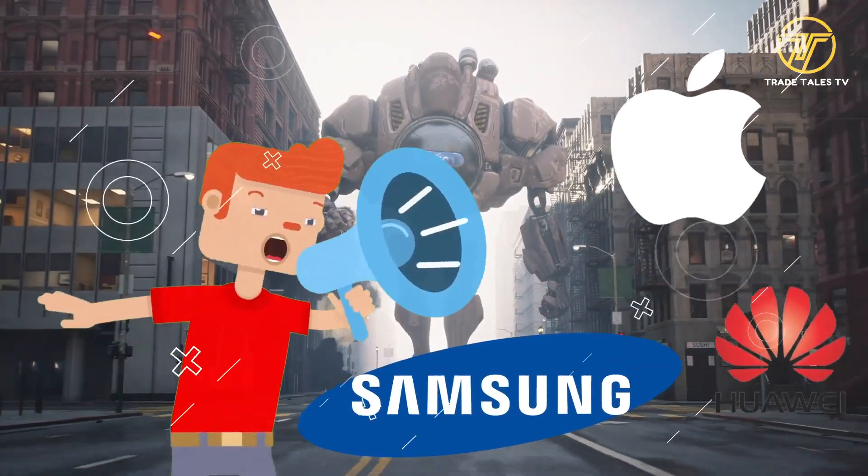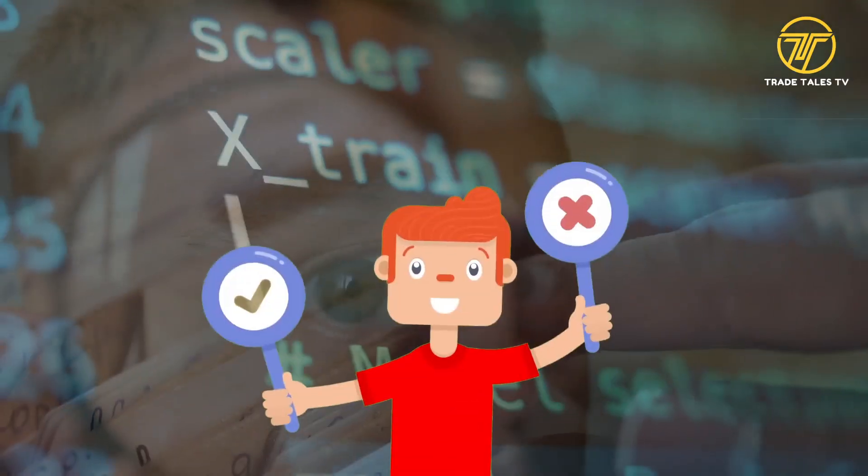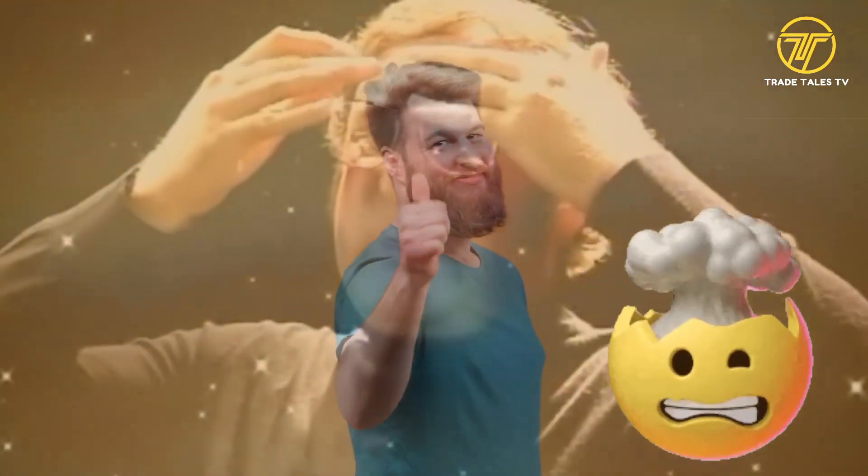Welcome to Trade Tales TV, where the real story of the tech industry's titans is revealed. We're going to go deep into the realm of Apple Vision Pro today and uncover the startling truth behind its plastic casing. Prepare to have your mind completely blown.